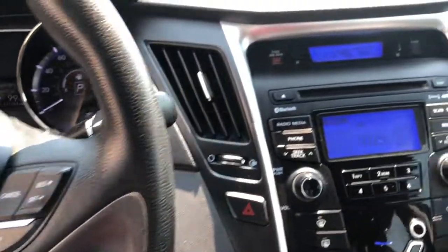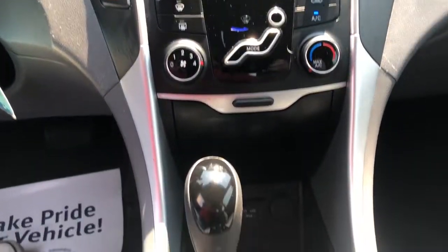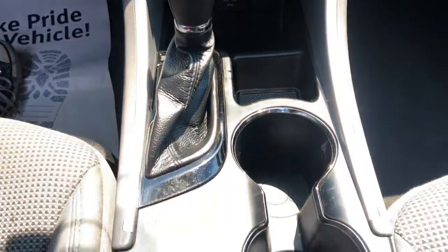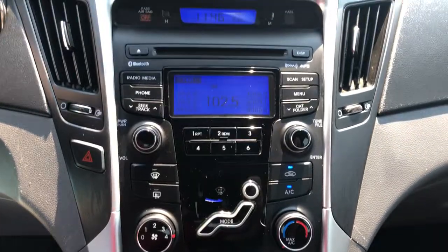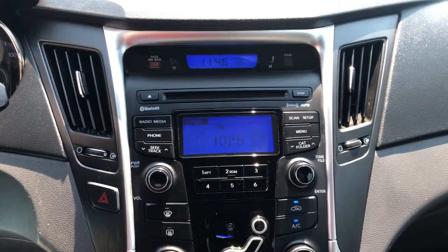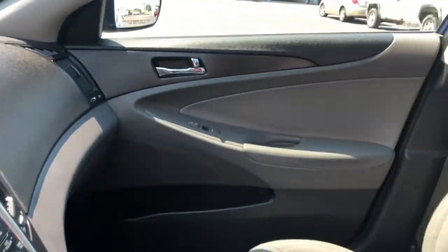The following are some of this vehicle's highlighted options: heated mirrors, steering wheel audio controls, electronic stability control, tire pressure monitoring system, daytime running lights, trip computer, bucket seats, cruise control, power windows, and four-wheel disc brakes.